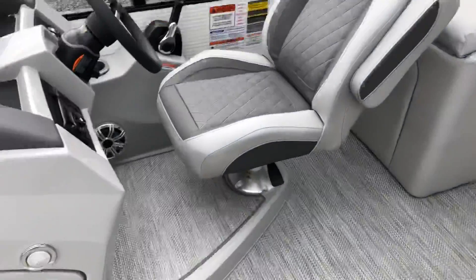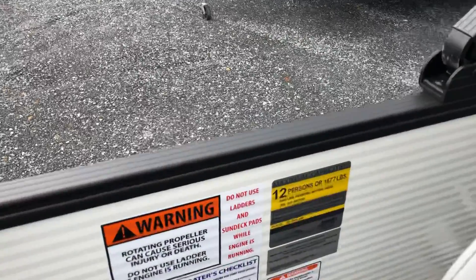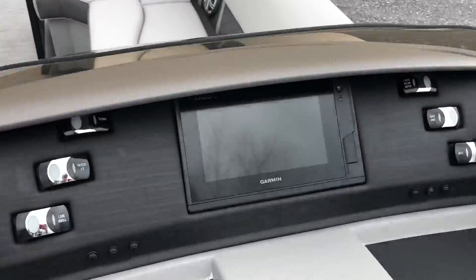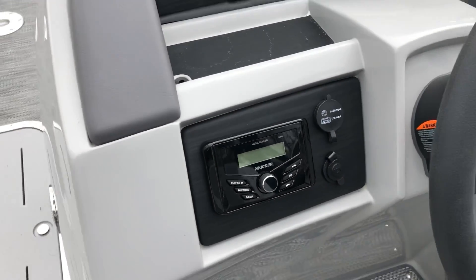Got your raised helm here. Capacity for 12. It is powered by Garmin — all digital displays. You've got your Kicker Bluetooth, AUX input, and USBs.